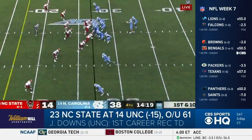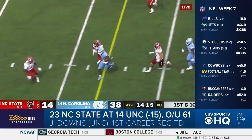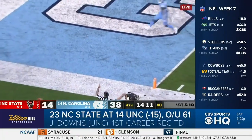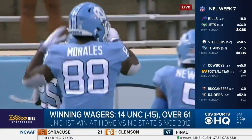First career touchdown for true freshman Josh Downs. And North Carolina is not done — Javante Williams was a beast in this game. 27-yard touchdown run. 160 rushing yards and three touchdowns, all in the second half.